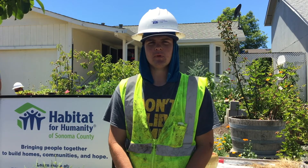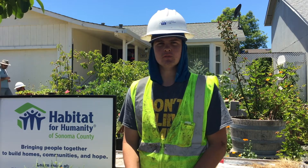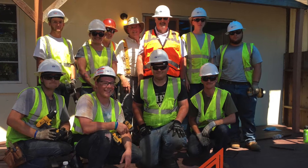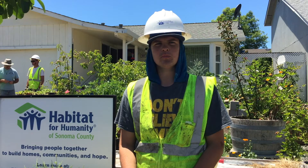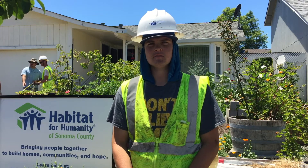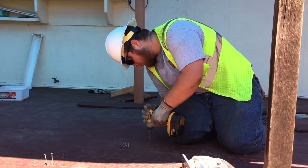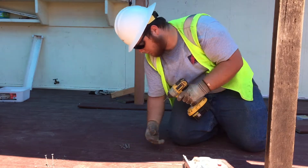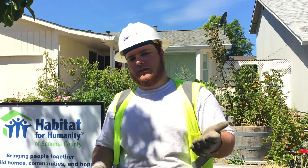I'd like to thank all the people from Habitat — Shay, Julie — both been great. I'd like to thank Jim, Doug, and Bill for putting this on, and all the people that are a part of the North Coast Builders Exchange. I'd like to thank you all because if I hadn't had this source for information, I probably would not have gone into this field.